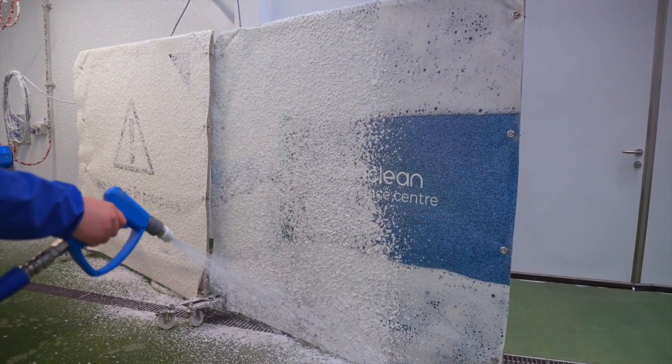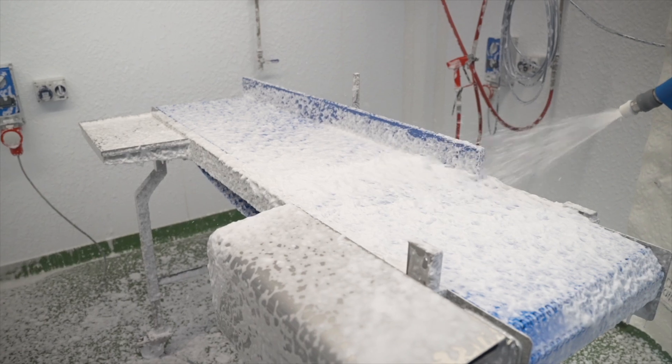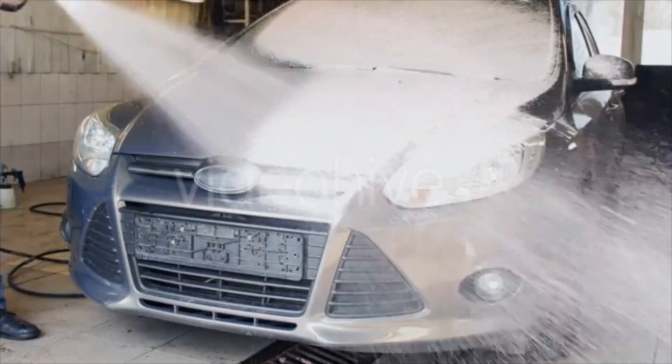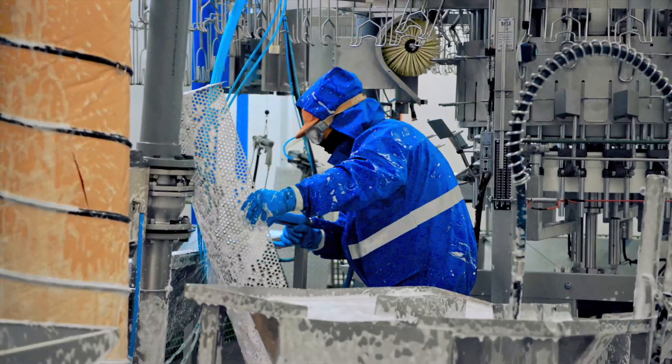Most of us understand how and why we use foam in the cleaning industry. It's been used for decades across a range of sectors, from firefighting to car washing and food hygiene. Foam is a versatile tool relied upon for many different purposes.